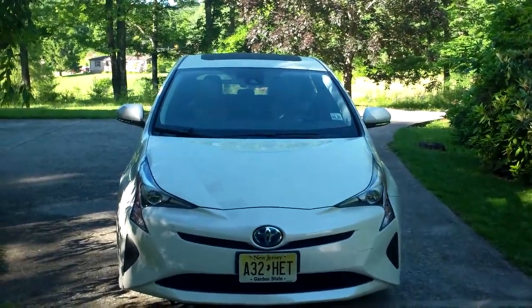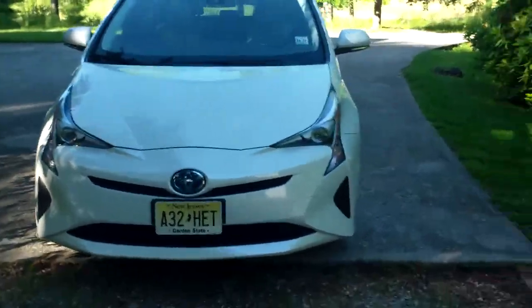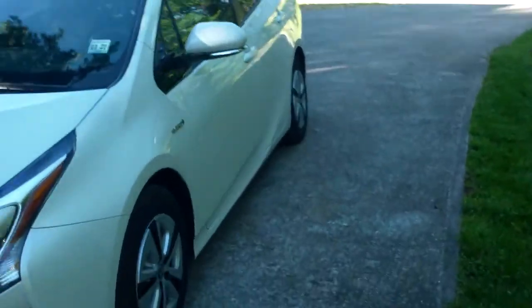If you saw this from the front, you might even think it's the new Lexus. It's a good looking car. Personally, I think it's a good looking car. And also, some things about it that I do like.